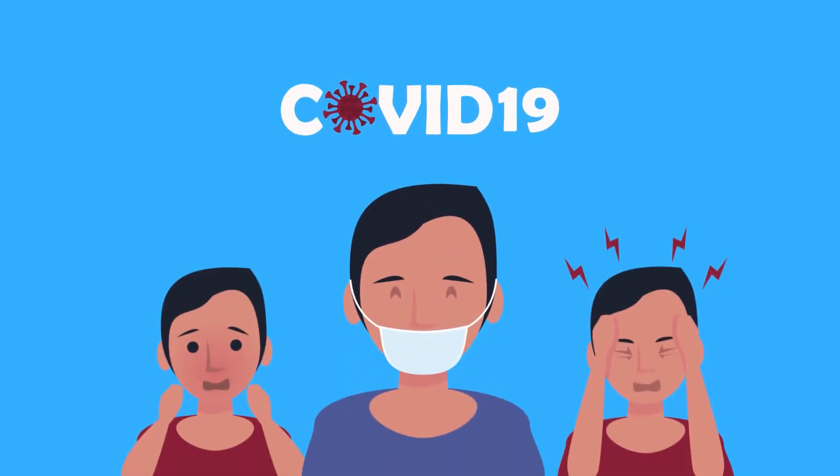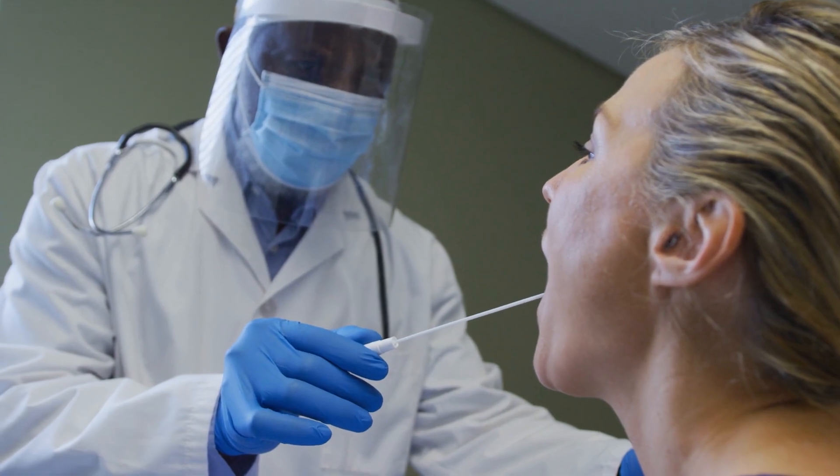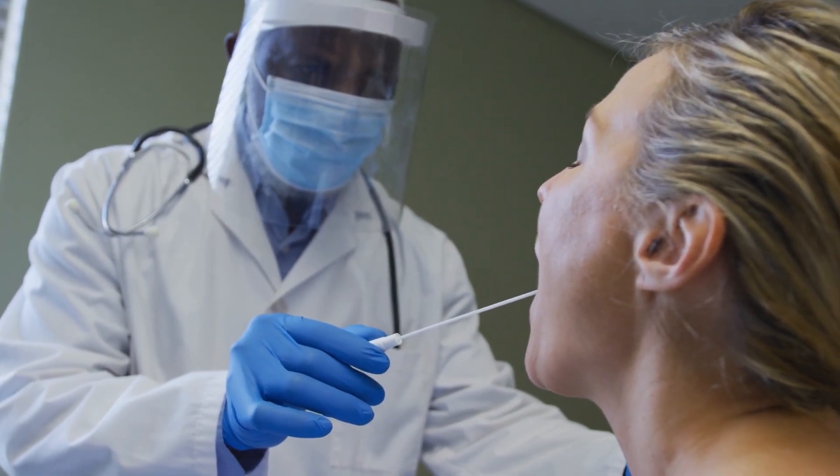But keep in mind that the symptoms featured here are based on analyzed reports and incidence figures. If you're experiencing any signs that may be COVID-19, don't hesitate to get tested.